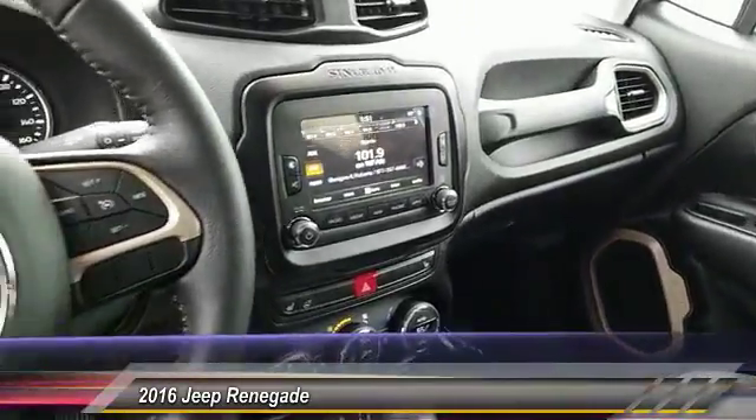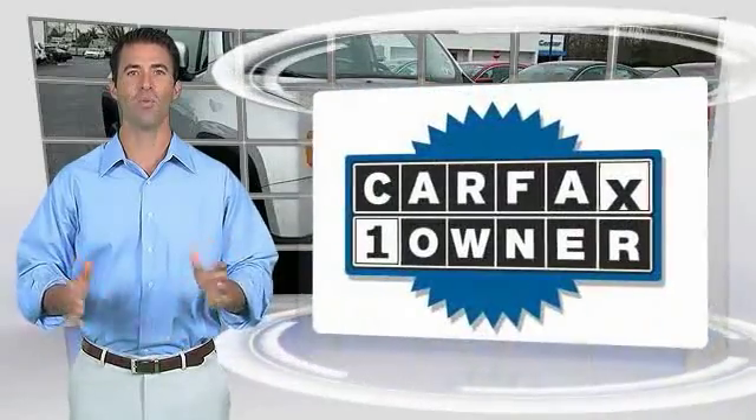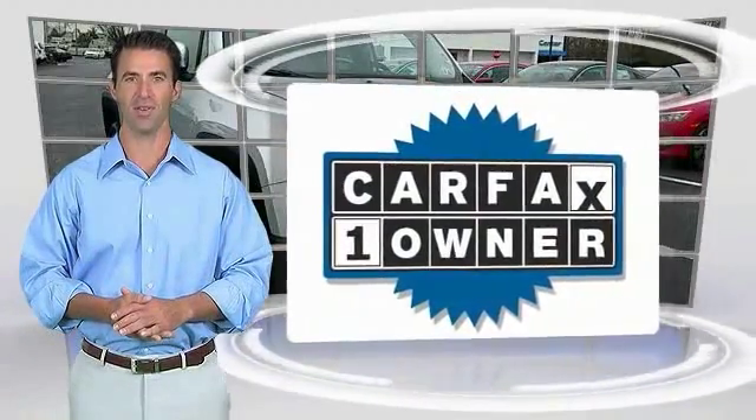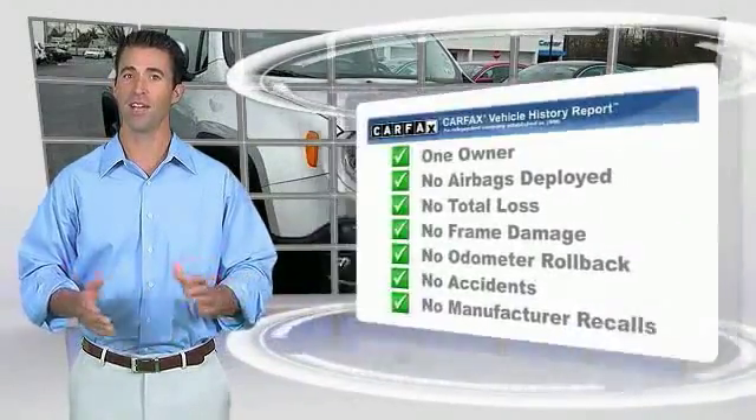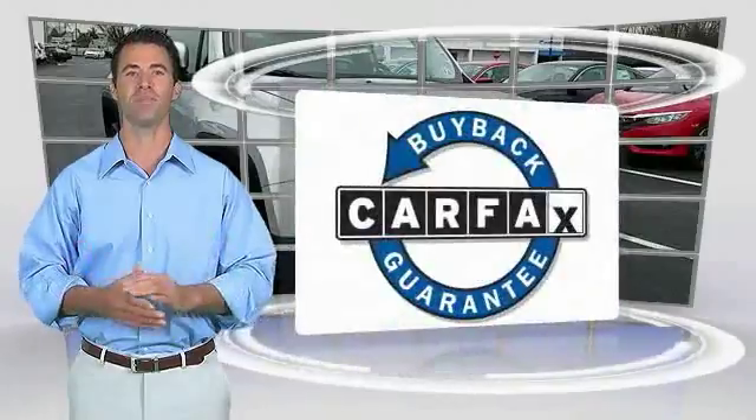If affordable style and reliability are what you're looking for, this is a one-owner vehicle with the Carfax Vehicle History Report. Be sure to find a complimentary copy of this report online or contact the dealership. This vehicle qualifies for the Carfax buyback guarantee.